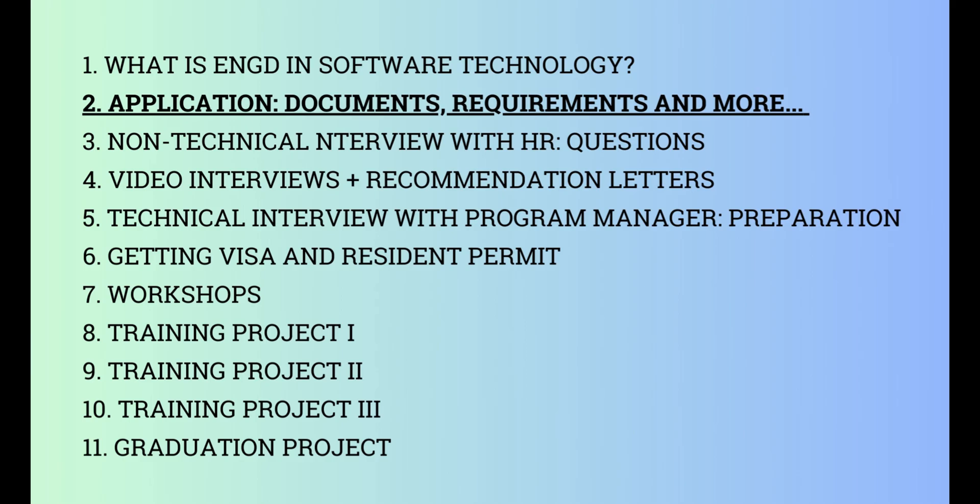Hello my dear friends, this is the second video of EngDGuide. This video will cover application documents, eligibility criteria, requirements, and the most important points you have to be careful about while preparing your documents.